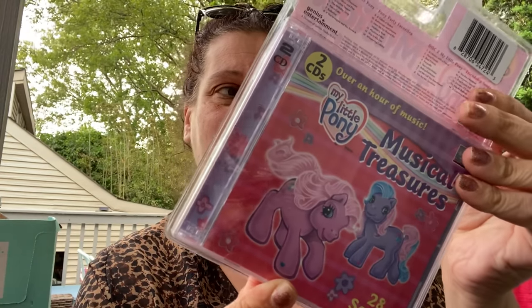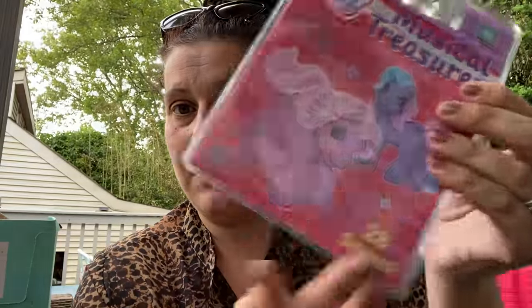Then I got this because I thought it might be cute for any of little man's birthday parties he always has to go to. It's two CDs — 28 songs, over an hour of music. It's My Little Pony Musical Treasures. I thought that was really cute.